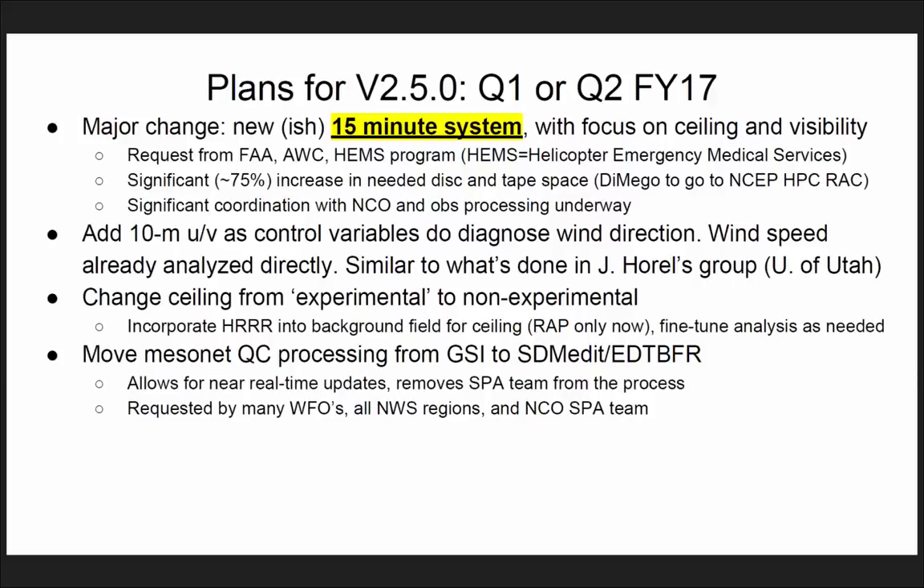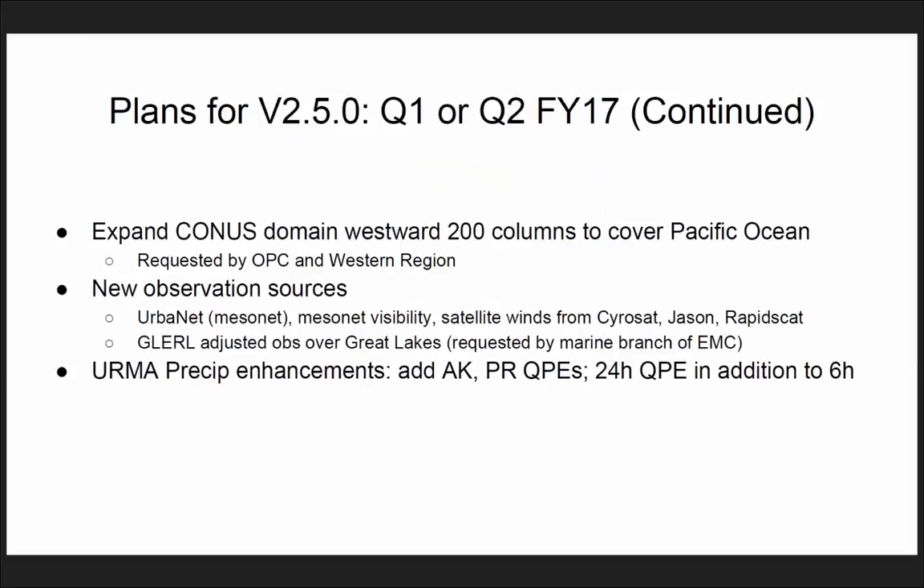We'll remove the SPAR team from the QC process. This was requested by the WFOs, NWS regions, and NCO SPAR. We're expanding the CONUS domain westward, requested by OPC and Western Region. We're adding new observations — mesonet from Urbanet, mesonet visibility observations. Currently visibility only uses METAR observations. We're adding satellite-derived observations, improving the wind analysis over the Great Lakes by adapting a global-type analysis, and adding ultimate precip for Alaska and Puerto Rico, plus a 24-hour precip in addition to the current 6-hour.